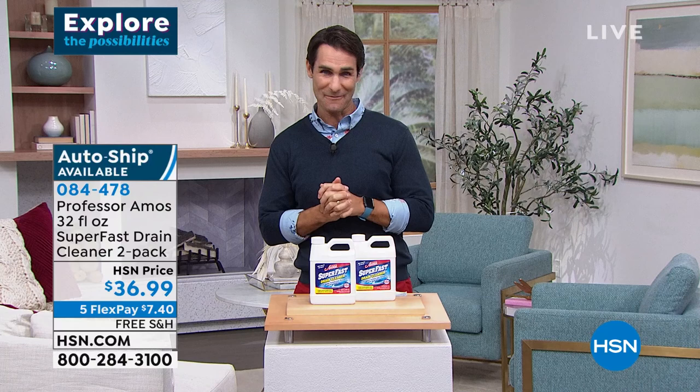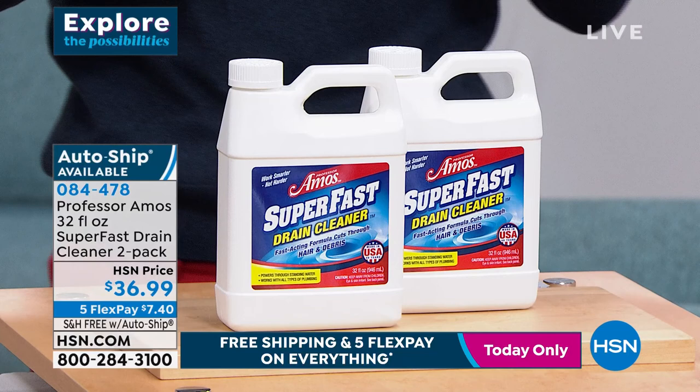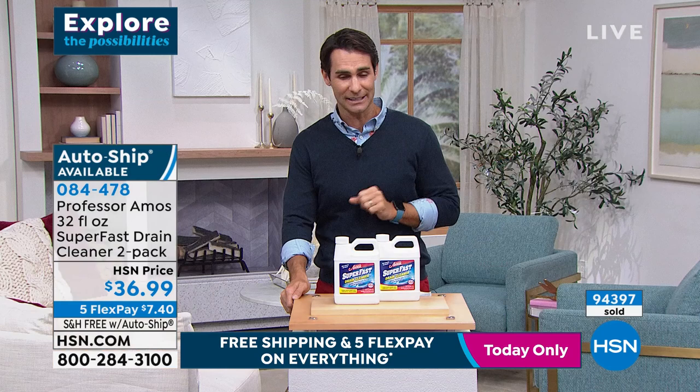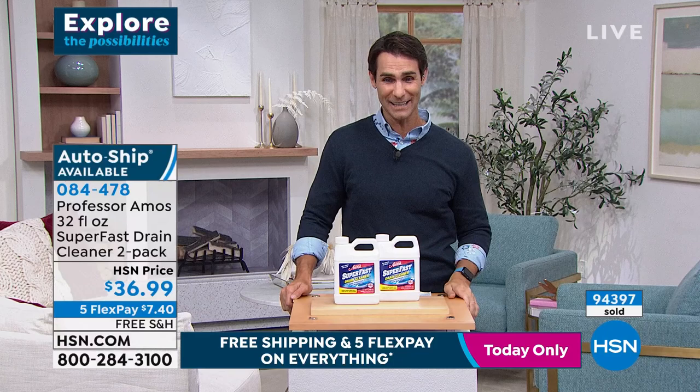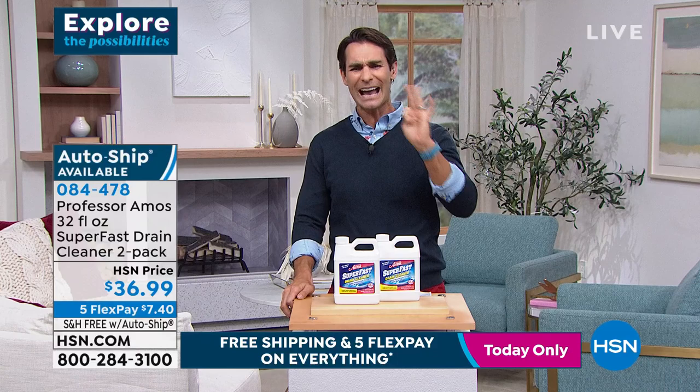Let me introduce you to Professor Amos. If you know Professor Amos, you know it is professional-grade cleaning - it's what the hotels, motels, and restaurants use, now available in your own home. There is no acid, no ammonia, no animal fat, and it works super fast. Today you can get this on five flexible payments and free shipping. Look at that number on your screen - 94,000 of these have been sold, with 2,500 perfect five-star reviews.